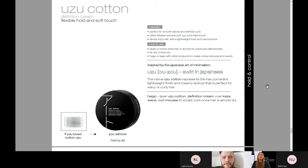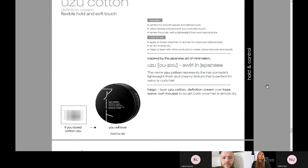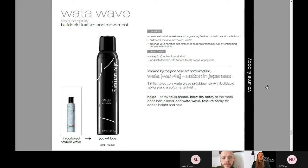Ouzoo Cotton is our definition cream — really for smooth waves and defined curls. It's flexible and soft but has a controlled touch, beautiful for taming frizzy hair, with a lightweight finish and a natural shine. Water Wave Texture Spray — everybody remembers this blue can, it was iconic. This is the same formula in a new can, so it hasn't gone away — no need to panic. Still our beautiful texture spray with buildable texture, long-lasting flexible hold, and a soft matte finish. It really builds volume and movement in the hair, and it extends the life of and refreshes second or third day hair by enhancing that bounce and definition. This is a great take-home product for any of your weekly blow-dry clients who want to extend the life of their blow-dry.